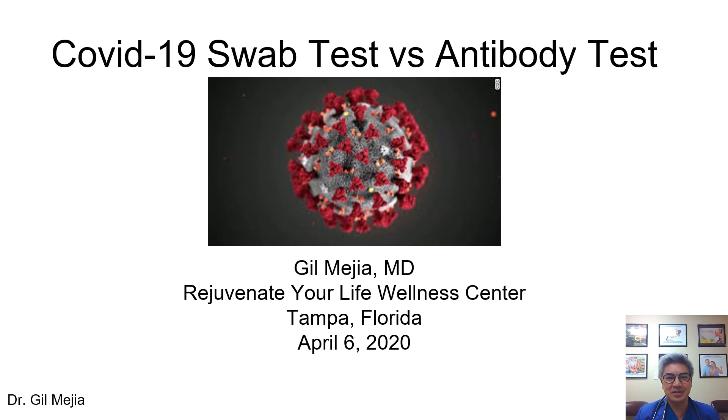My name is Dr. Gil Mejia from Tampa, Florida. I'm an internist and the medical director of Rejuvenate Your Life Wellness Center. I hope everybody's staying well and safe. I'm making this short video about COVID-19 swab tests versus antibody tests, because a lot of my patients are asking: what is a swab test, what is the antibody test, what's the difference, where can I get it, and what's the significance of it? Hopefully this video will answer all of those questions.